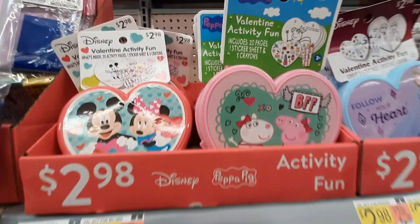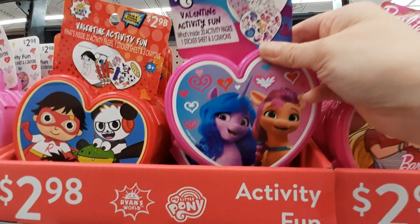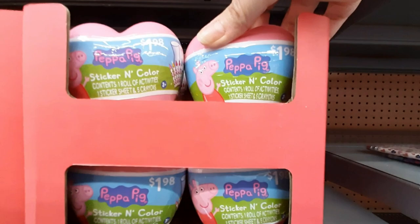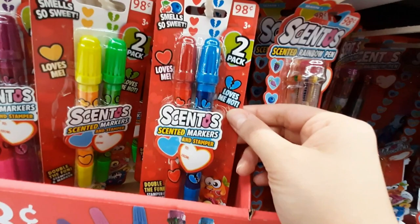They've got the little foam stuff. They've got little activity sets — those are kind of cool, all different ones. That's cute. My Little Pony. Oh, they even have Jurassic World — my son would like that. Peppa Pig — I love Peppa Pig. That's Spider-Man. Barbie. Frozen.